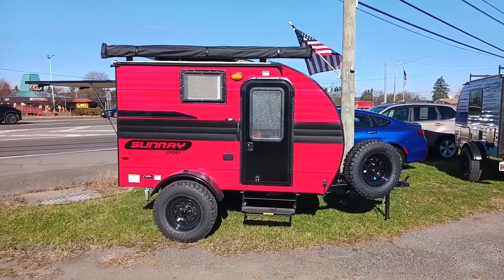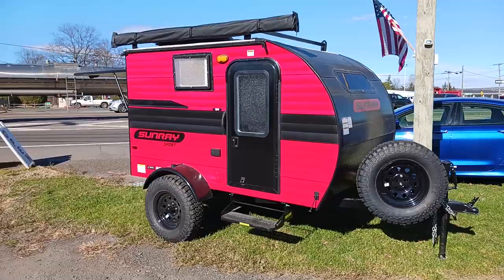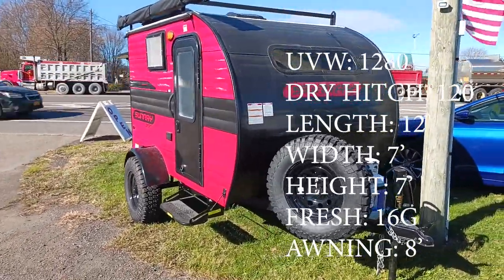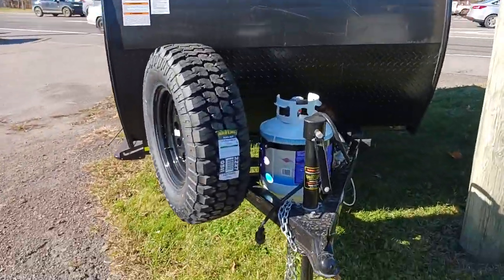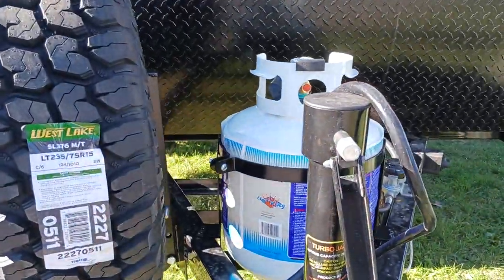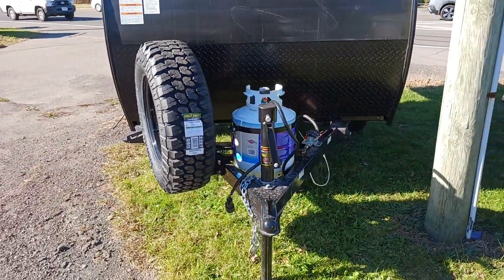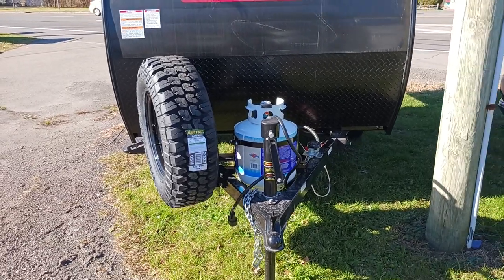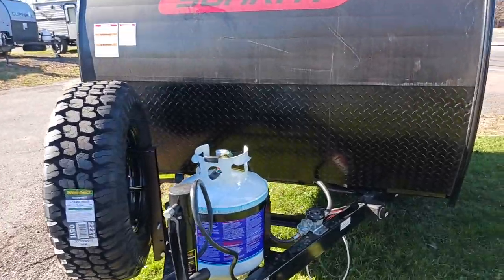At the top we're going to have our awning. Not much has changed as far as body style from previous year models, but we do have our full sports package. On the tongue you'll have your spare tire and 20 pound tank. One of the cool features is this turbo jack, which has a three-quarter adapter — same as your stabilization jacks. Throw that on a power drill and it's no different than a power tongue jack, able to go up and down with ease.